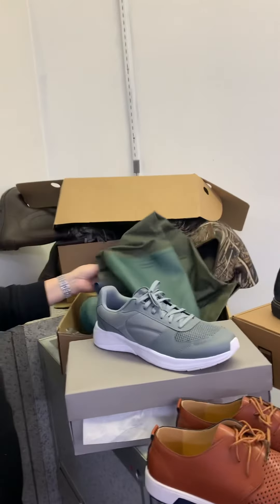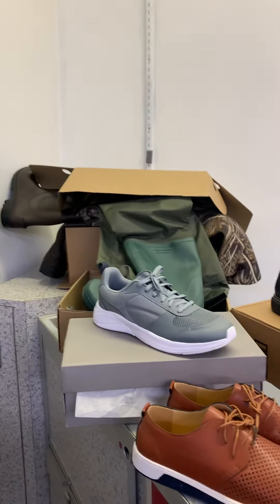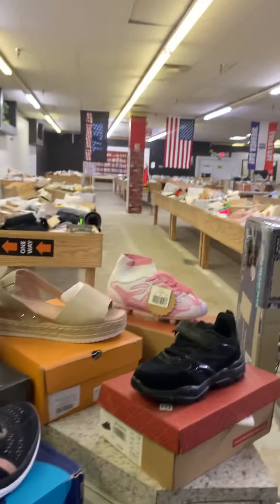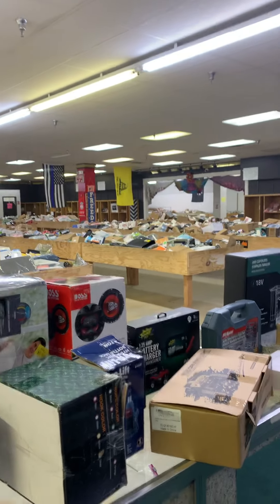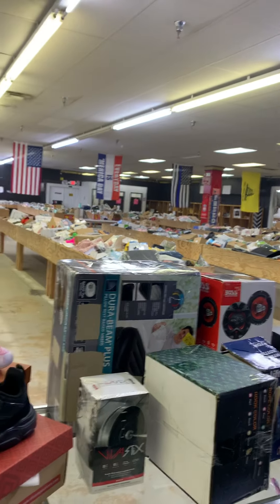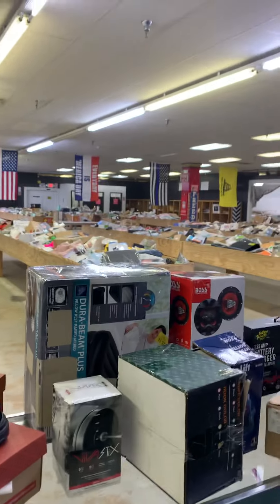We have waders — waders over here, waders over there, waders everywhere! We're fixing to head inside because it's really raining outside. The bins are full — we will see you guys Saturday, eight to five, where everything's five dollars! Come see us. It's going to be cold, so if you're camping out, grab your blankies. See y'all Saturday, bye bye!